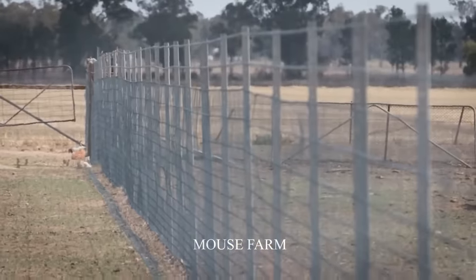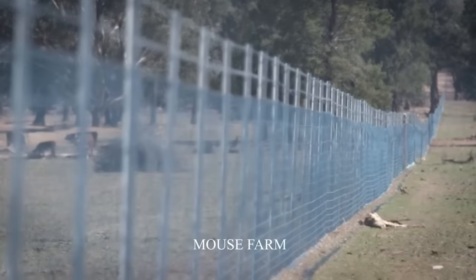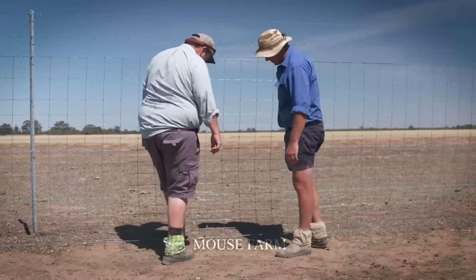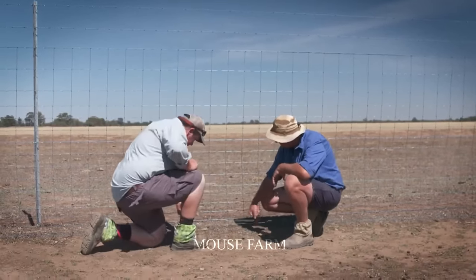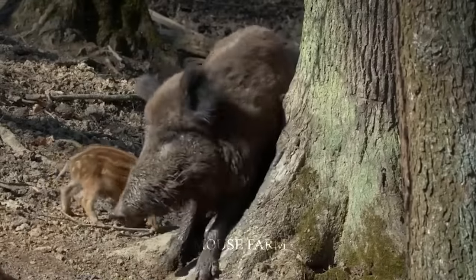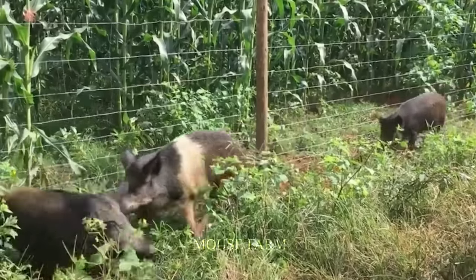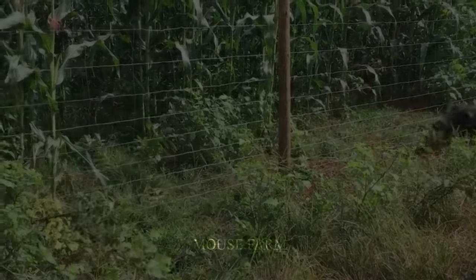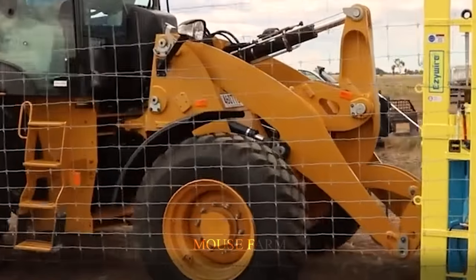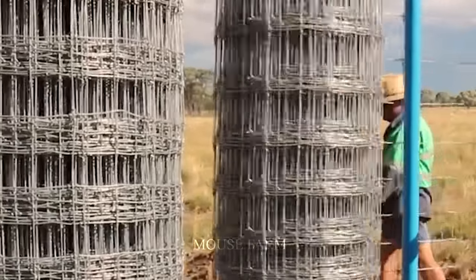Fences are the most effective measure to prevent wild boars from entering your farm. To build a sturdy fence, you need to follow some basic rules. The height of the fence matters — it needs to be between 1.8 and 2.4 meters high to ensure that pigs cannot jump over it. Use sturdy materials such as hardwood, iron, or steel to construct the fence. Avoid using materials that are easily destroyed by wild boars.